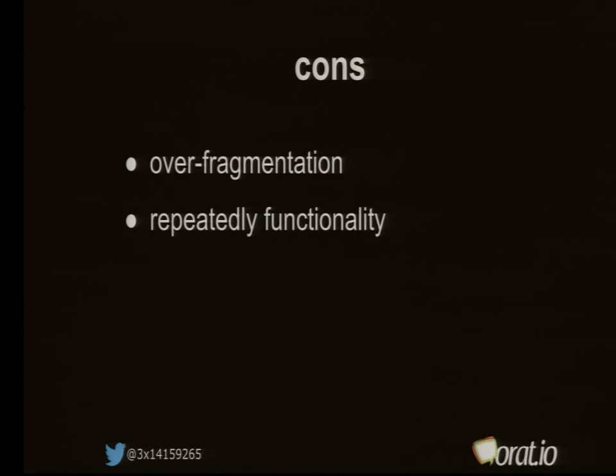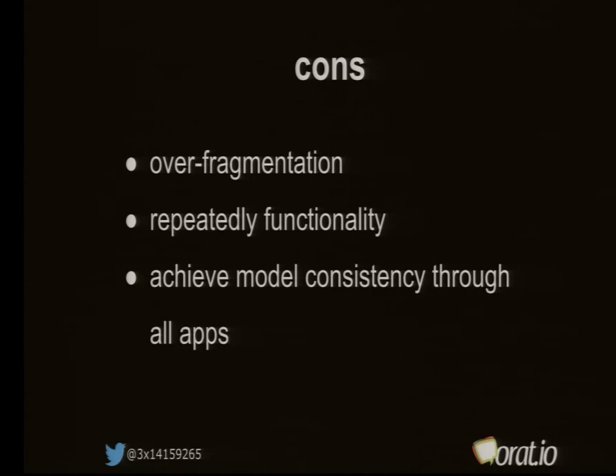The negative side of this approach is overfragmentation — you may create too many apps even where there is no need for a dedicated one. Sometimes you end up repeating functionality, building something twice because you haven't built a web service for it yet. And it's hard to achieve model or entity consistency across all the apps, because copying and pasting entities into each new app is the worst approach — when a model changes, it's hard to distribute that change to all the other apps.